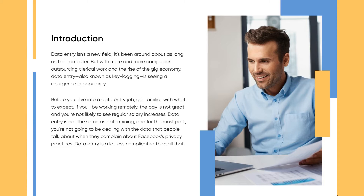Data entry is not the same as data mining, and for the most part you're not going to be dealing with the data that people talk about when they complain about Facebook's privacy practices. Data entry is a lot less complicated than all that.